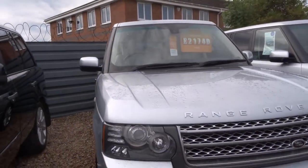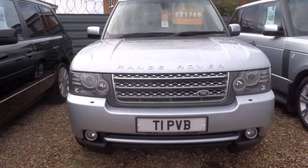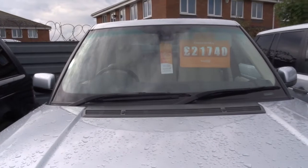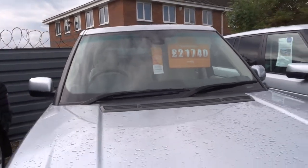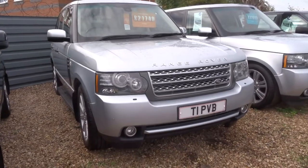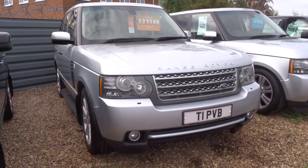So my name's Tom. My father's called Kevin, he's the other salesman here. Our number is 01926 267813. If this car fits the bill for you — I don't see how it wouldn't — give us a call and we'll look forward to speaking to you soon. Thank you.